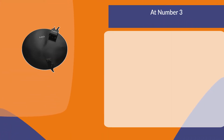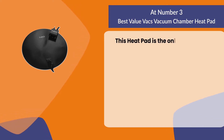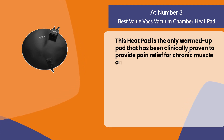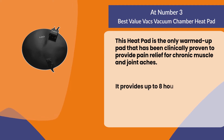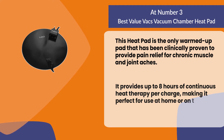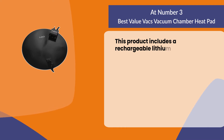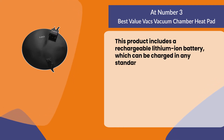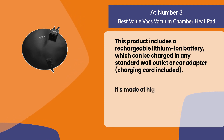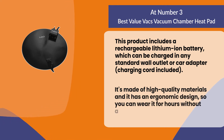At number three: best value vacs vacuum chamber heat pad. This heat pad is the only warmed-up pad that has been clinically proven to provide pain relief for chronic muscle and joint aches. It provides up to eight hours of continuous heat therapy per charge, making it perfect for use at home or on the go. It includes a rechargeable lithium-ion battery which can be charged in any standard wall outlet or car adapter — charging cord included. It's made of high quality materials and has an ergonomic design so you can wear it for hours without any discomfort.